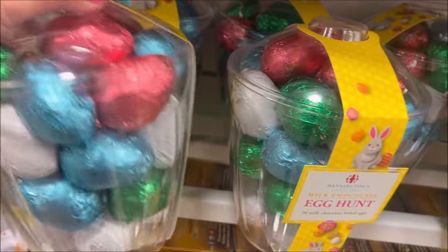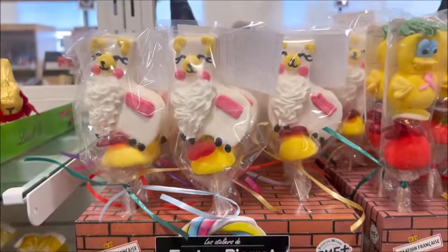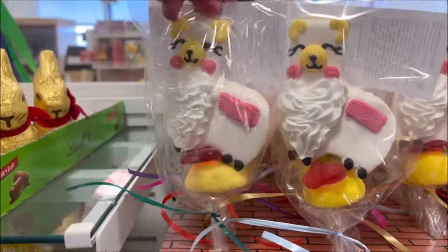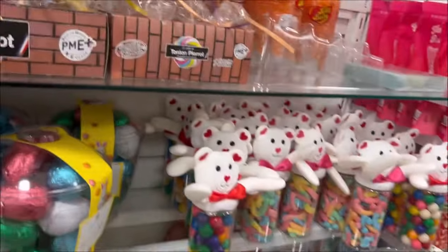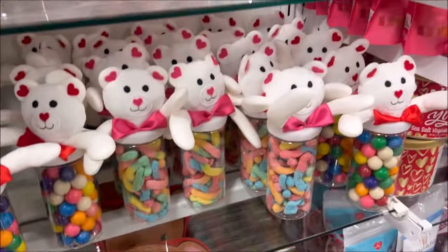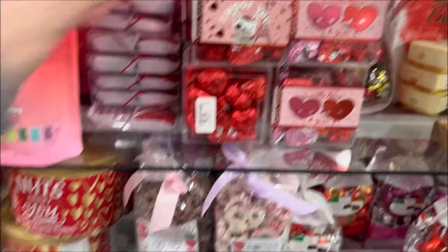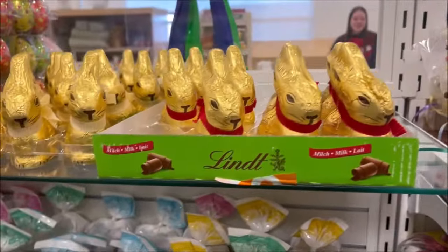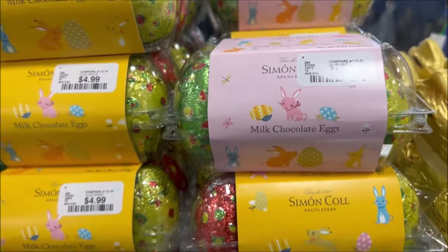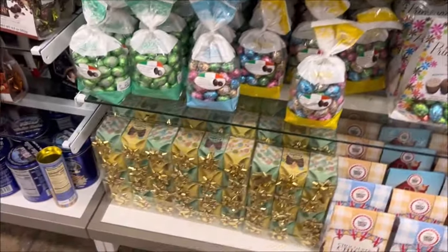Over here they have Easter candy — a big bag of chocolate foil-wrapped eggs, really big and heavy with quite a few inside for egg hunts or Easter baskets, for $19.99. Marshmallow lollipops with a llama and a chicken are $3.49 each. Gumballs with a cute teddy bear on top are $6.99. Heart chocolates in a container are $5.99. Jelly beans are $4.99. A six-pack of milk chocolate eggs is $4.99, and a bag of chocolate eggs is $6.99.